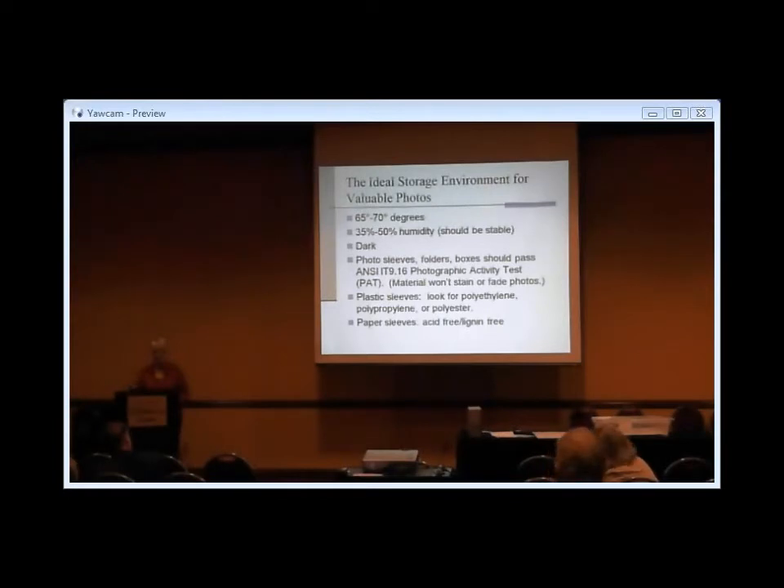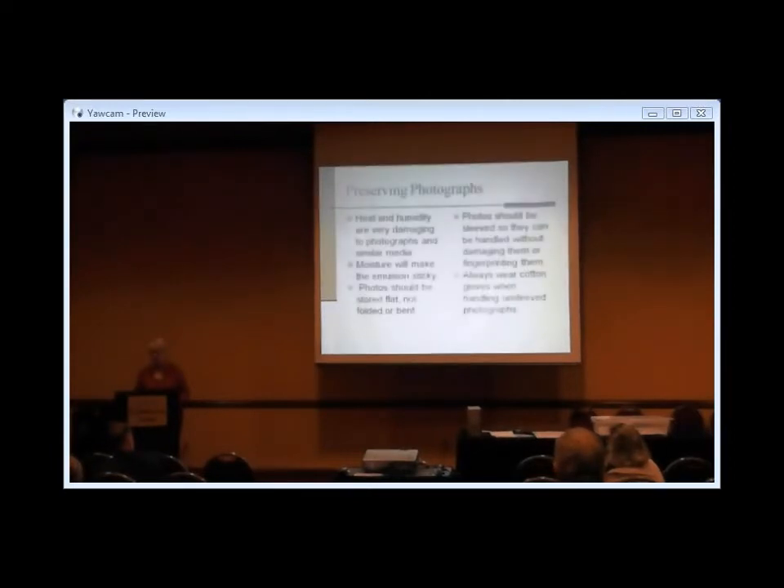The three safe plastics for sleeves are polyethylene, polypropylene, and polyester — you don't want PVC. There are also paper sleeves made of acid-free material, which can be very good for photographs. Photographs need to be stored flat — we find photographs that have been folded to fit a box and wherever they've been folded, the emulsion is cracked and ruined. Photographs in particular need to be stored flat and sleeved or handled with gloves.